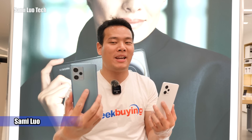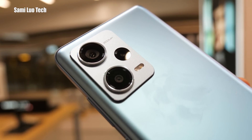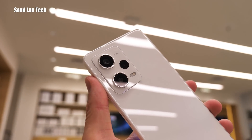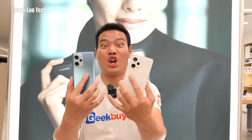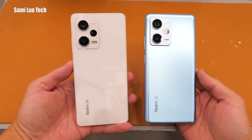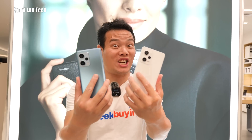Hey, what's up? Sami here. So this is the Redmi Note 12 Pro Plus with that 200 megapixel camera, and this is the Pro with the 50 megapixel IMX766. This video is just about the camera comparison. If you want to know the unboxing and the specs, go to my previous video. Without further ado, let's get started.